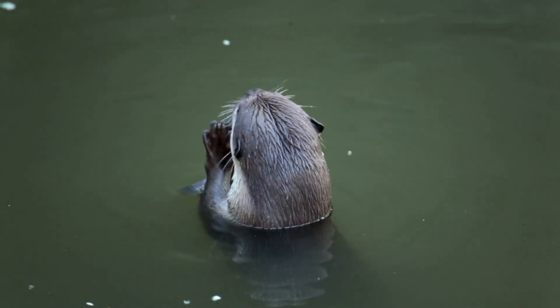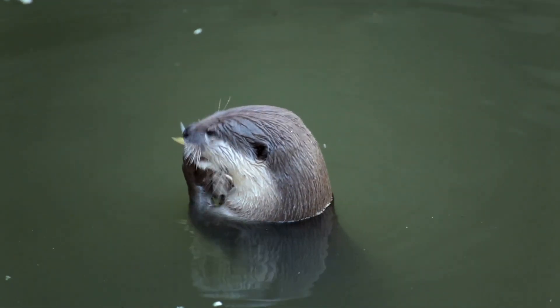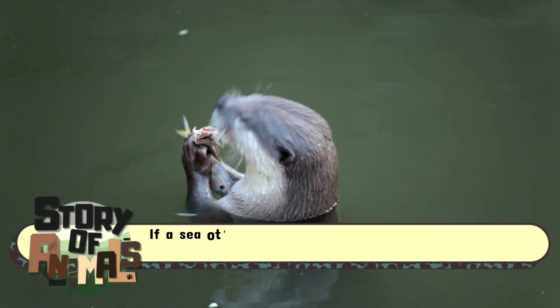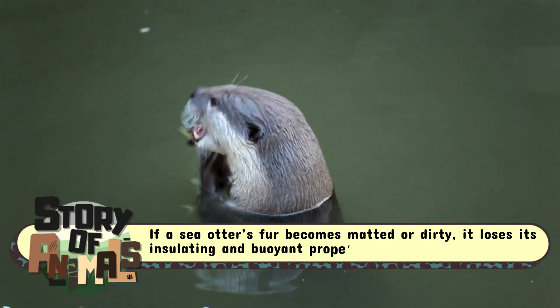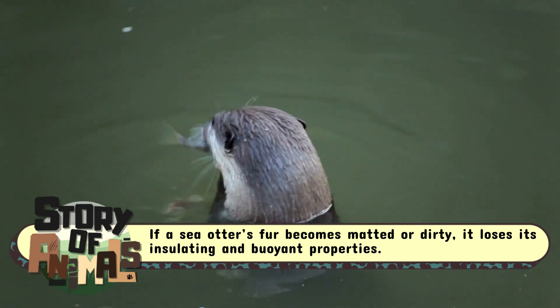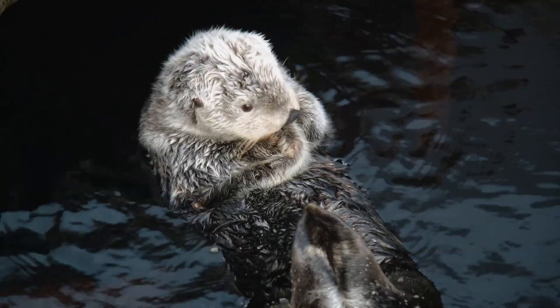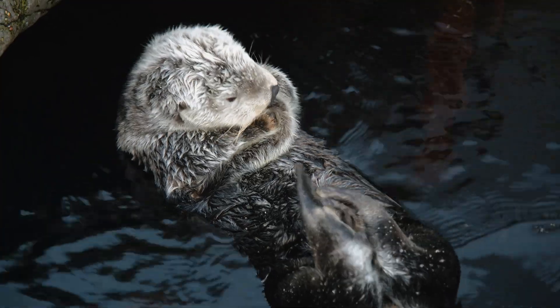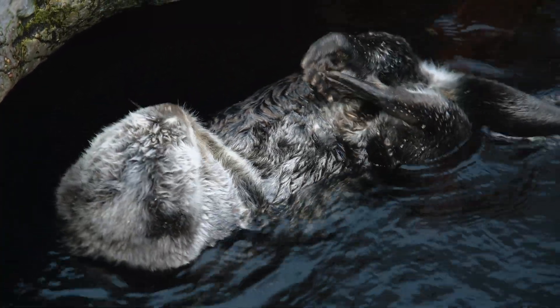But this thick fluffy coat comes with a catch — it requires constant maintenance. If a sea otter's fur becomes matted or dirty, it loses its insulating and buoyant properties. That's why these furry perfectionists spend hours grooming themselves every day, rolling and fluffing their fur to keep it in top shape.